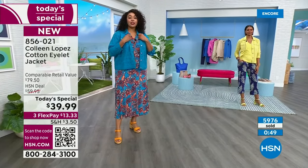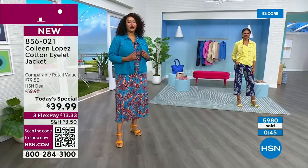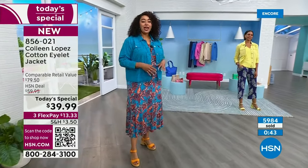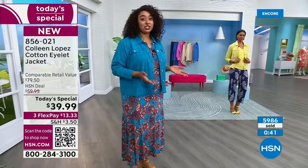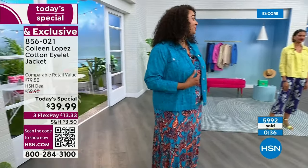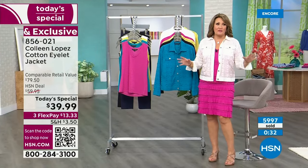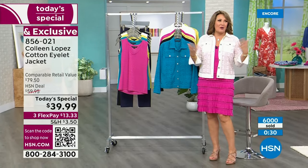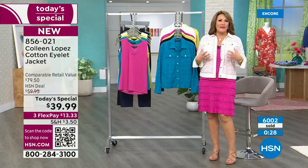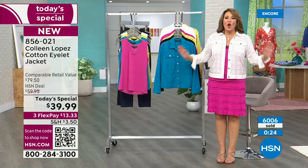In the day and age when we're all about what we're putting on our skin and body, this is cotton and it feels fabulous — so breathable. Great length. The color is so saturated. It really can honestly replace your jean jacket; next time you want to throw on a jean jacket, this is the perfect alternative for spring and summertime.